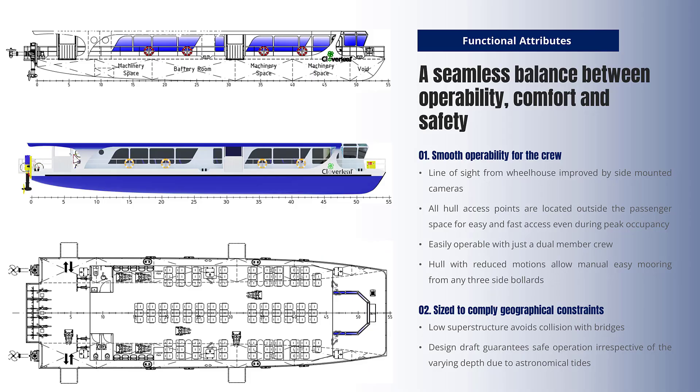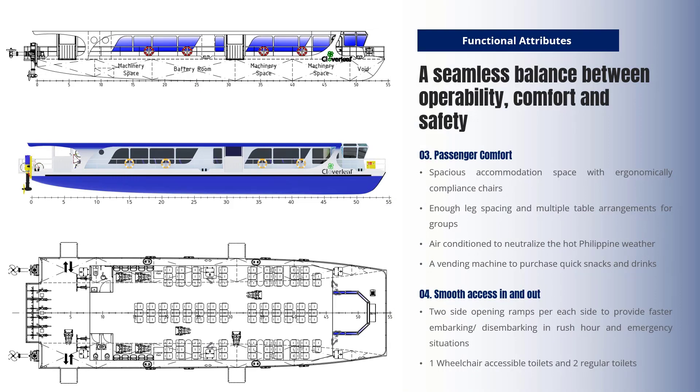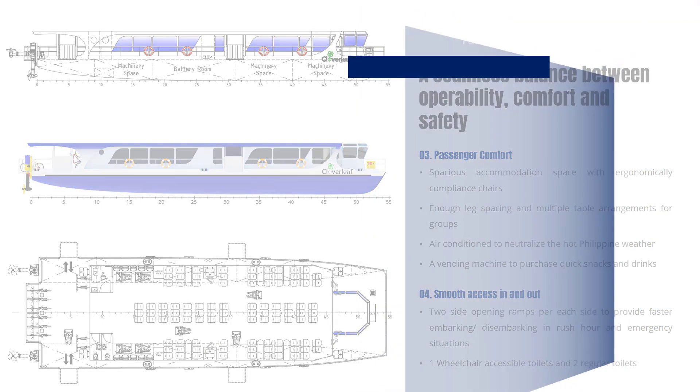The meticulously developed arrangement ensures a pleasant and comfortable transportation experience for passengers and easy operability for the crew. The sleek low superstructure prevents collisions with bridges. The low draft ensures safe operation regardless of fluctuating water depths caused by tidal changes.